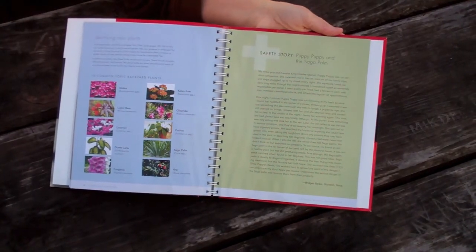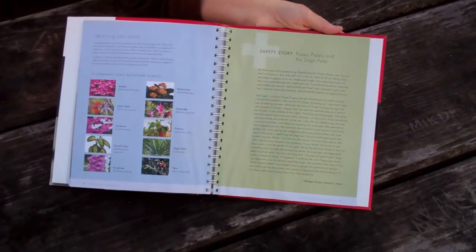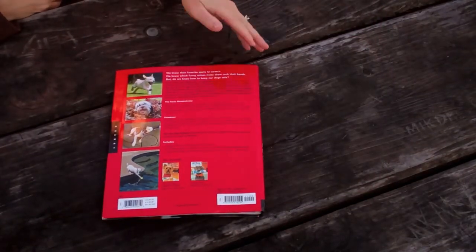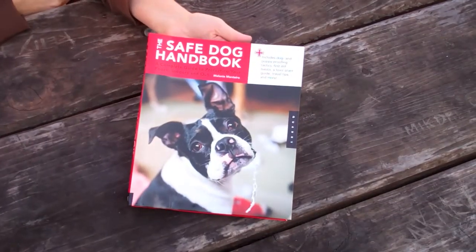It offers accessible information including a full illustrated emergency first aid guide, a complete toxic plant guide, and a special section for toy breeds. Prevention and preparedness are easily achieved with this easy to follow resource.